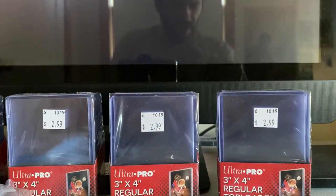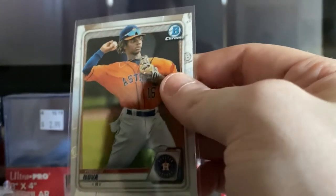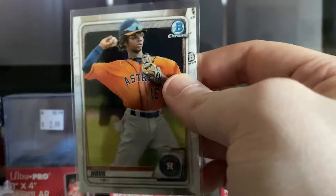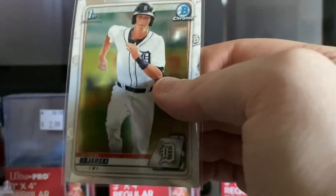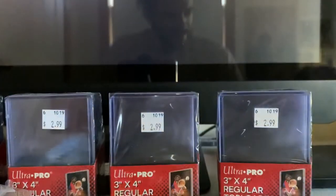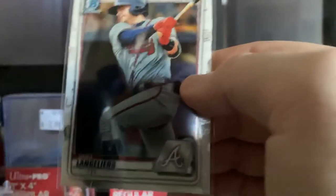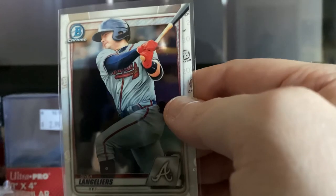Now we'll get to the Bowman Chrome cards. Freudus Nova — I like how they shine. This is a First Bowman Chrome of Alrick Bojarski of the Detroit Tigers. Bowman Chrome of Shea Langeliers of the Atlanta Braves.